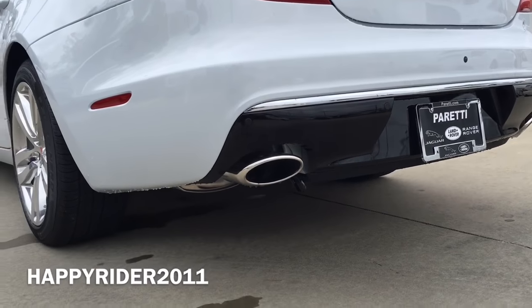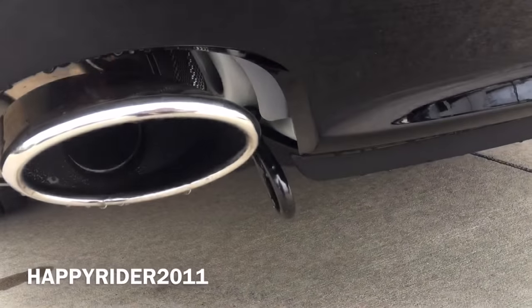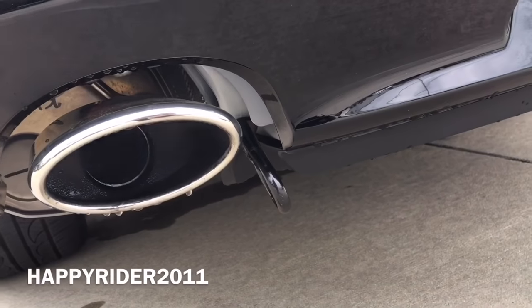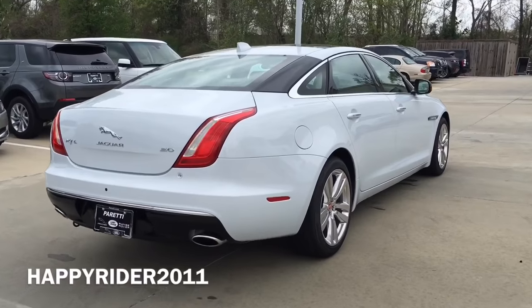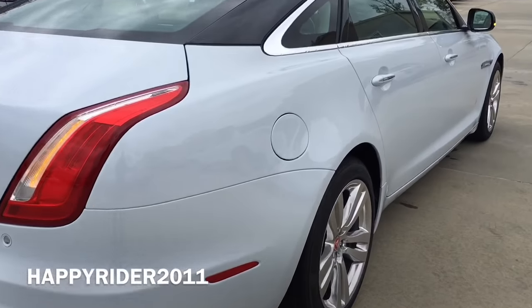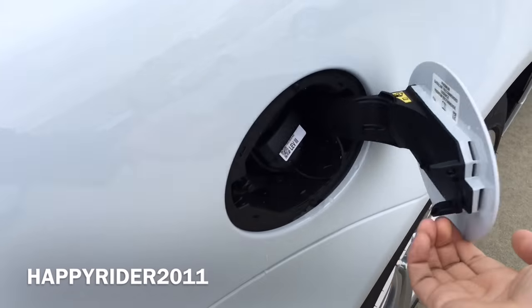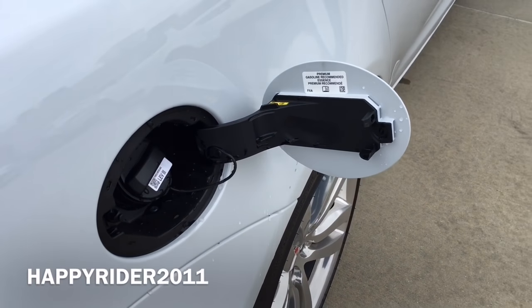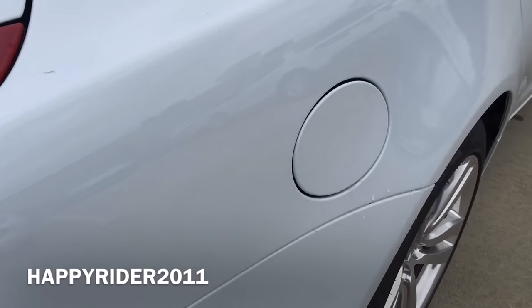At the bottom, we have the eye-catching black rear diffuser that hugs the dual chrome exhaust tip. As for the gas tank, just make sure the car is unlocked. To open, all you have to do is push in. The XJ does require premium unleaded gasoline only.